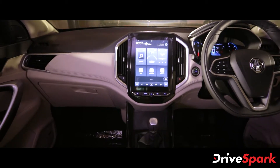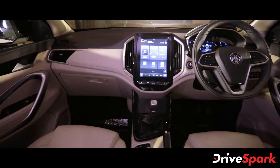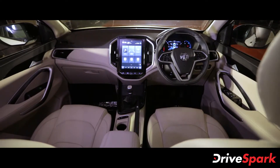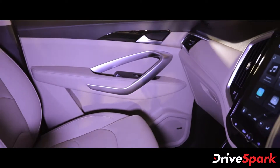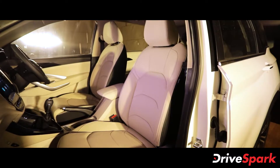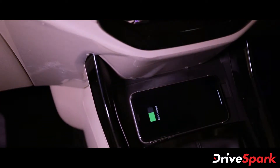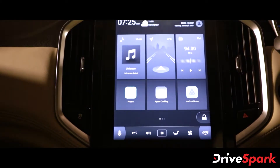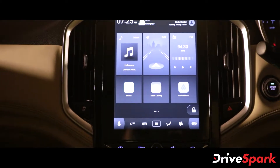The MG Hector was always known for offering a large and spacious cabin, and this continues to be the case with the new facelift version as well. What has changed is the new dual-tone dashboard and seat upholstery. Other new features also include ventilated front seats, wireless charging, auto-dimming IRVMs, and an industry-first Hinglish-compatible voice commands on the brand's latest iSmart connected technology.